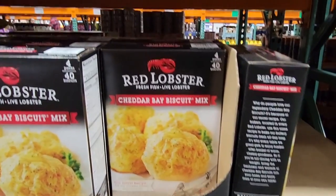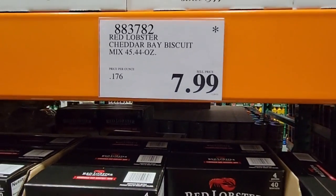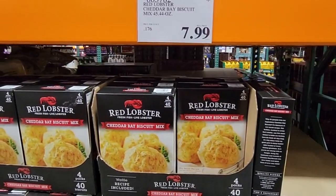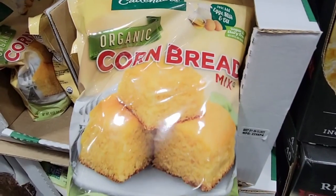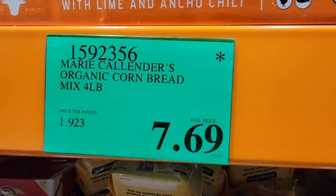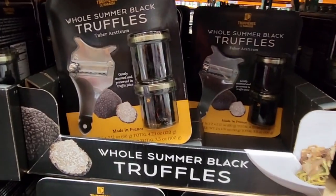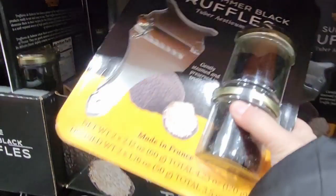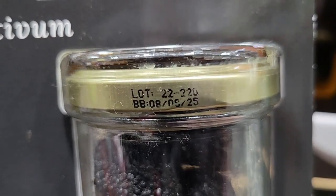The Red Lobster Cheddar Bay biscuit mix — these are so good at $7.99 for the whole box. You can't get them at that price at the restaurant. They may be back next year. The Murray's organic cornbread mix — we like this at $7.69 for a four-pound bag. You can make different sizes with it. The whole summer black truffles — look at the date, good until 2025! Comes with a shaver, a perfect gift at $32.99.